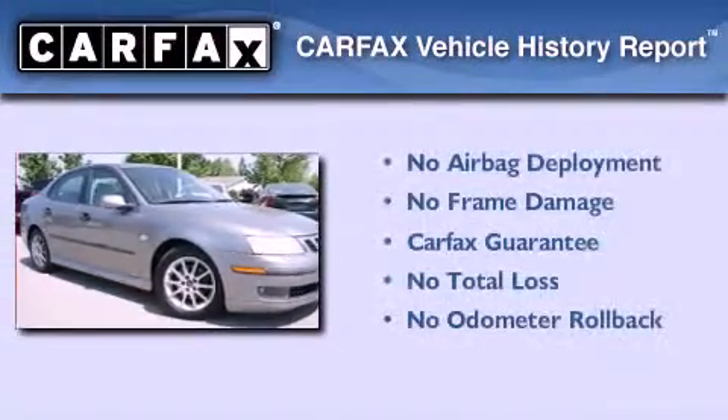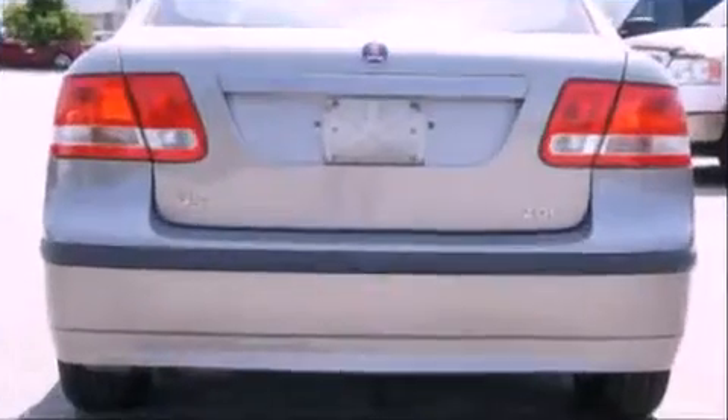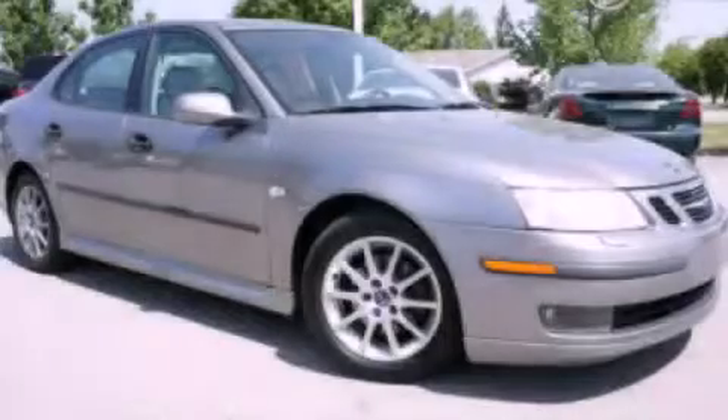Not to mention that this Saab qualifies for the Carfax buyback guarantee. We invite you to contact us today to learn more about this vehicle.